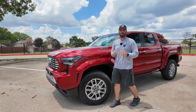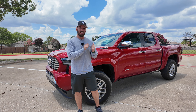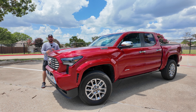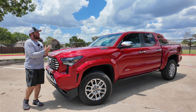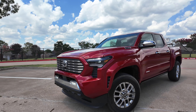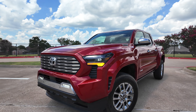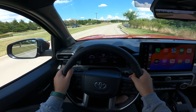Toyota made some huge changes to the 2024 Tacoma. It is all new and this is the most luxurious Tacoma you've seen to date. I'm talking about luxury because this is the limited trim, which is kind of their more traditional trim but it's luxurious unlike the TRD models. Today we're going to take a look at the exterior, the interior, and get it out on the road for a test drive.